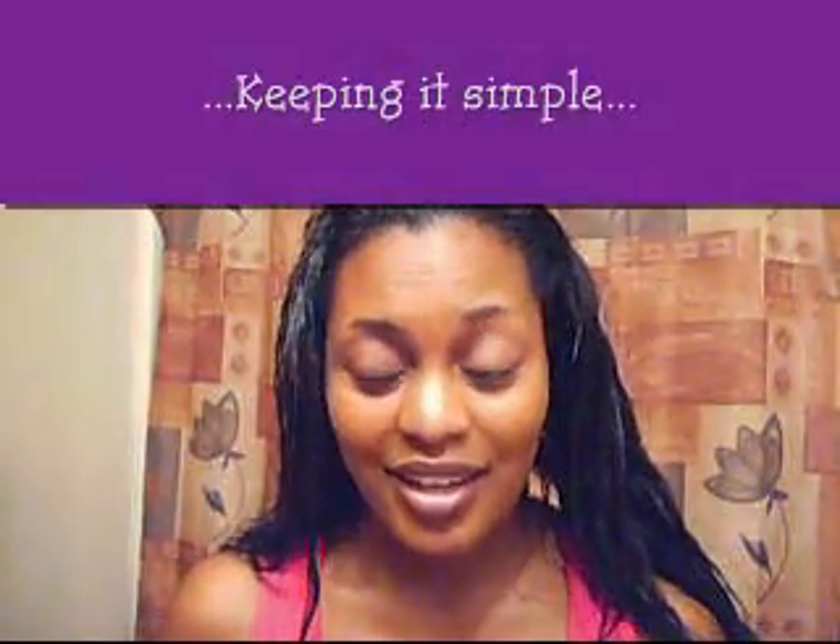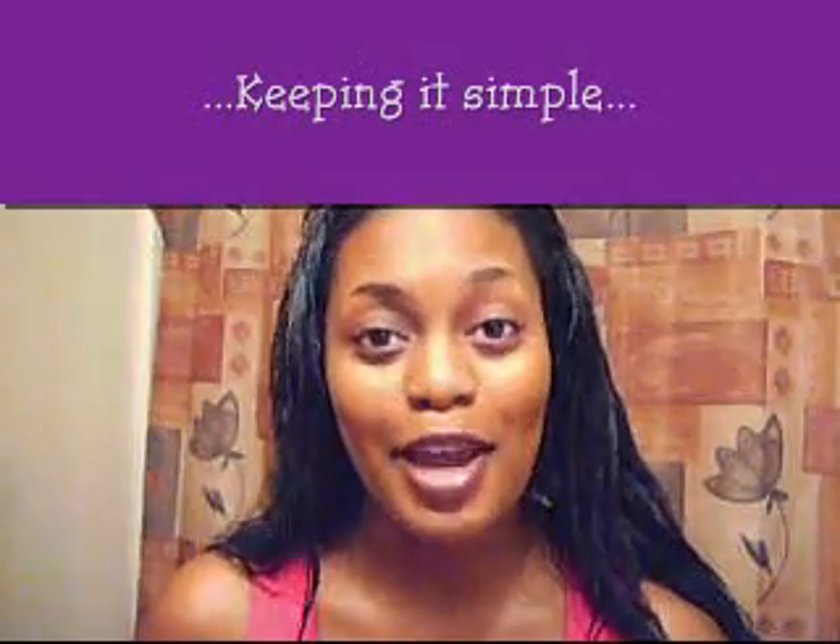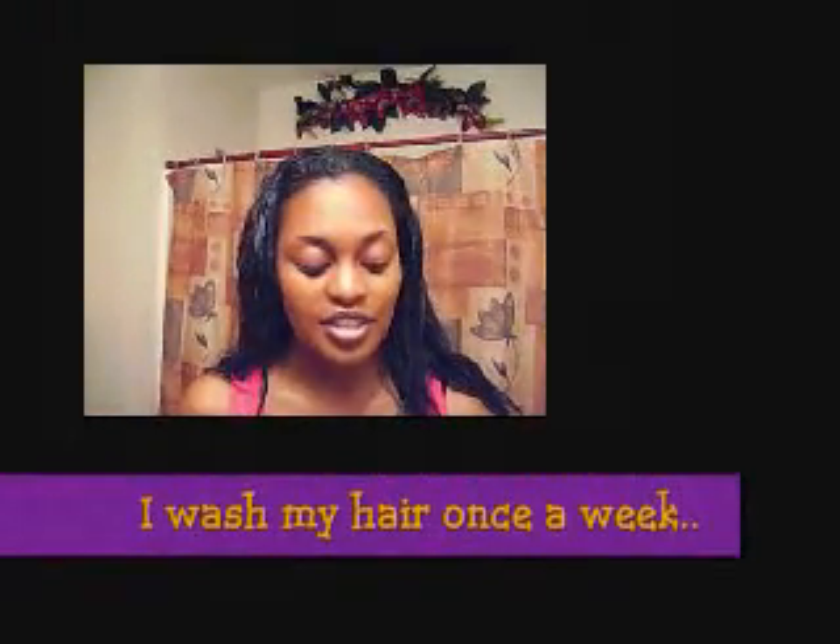So today I'll be doing a hair regimen video. Excuse me while I pre-poo. My hair regimen is so very simple — nothing complicated. I love simplicity and I hate washing my hair. So I alternate between co-washing and shampoo and conditioning. On the days that I shampoo and condition, I'll do a pre-poo. Sometimes I do a pre-poo on the days that I co-wash, but not all the time.